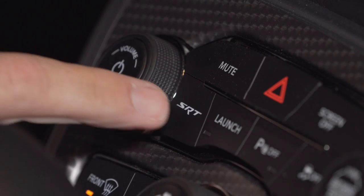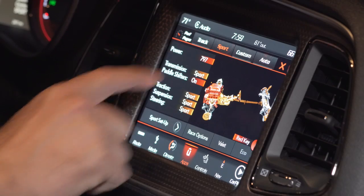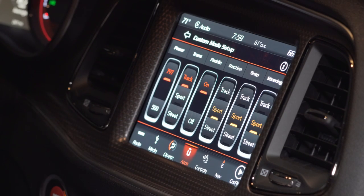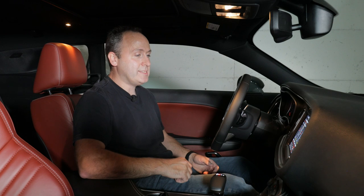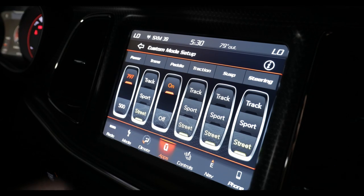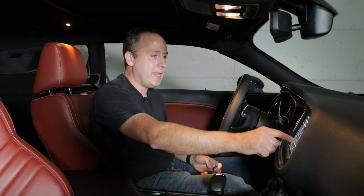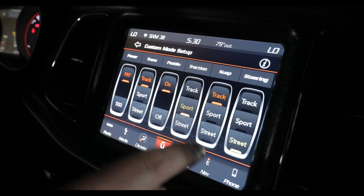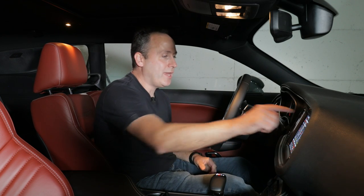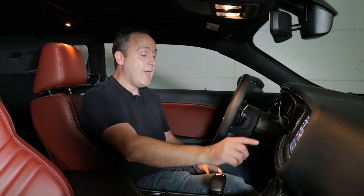To configure vehicle dynamics, just hit the SRT button. Up in the SRT pages, we can control everything about this vehicle, and almost every feature can be enabled for street, sport, or track mode — track being the most aggressive. Power: 500 or 797 — we'll keep it at 797. Transmission: let's set that to track. Paddles: keep those on. Traction: let's keep it on sport because we're driving on public roads, at least until we get out into the country. Suspension: track. Steering: definitely track. It's really great how you can customize everything here. Then once we get into the great wide open, we can try out the launch control modes as well as the line lock. So let's buckle up and head out.